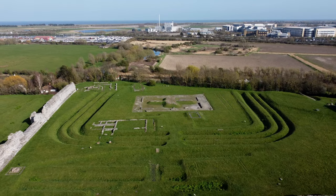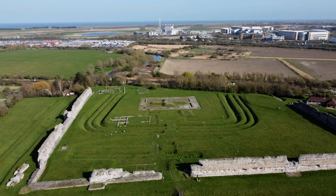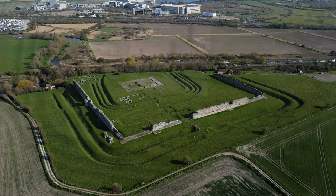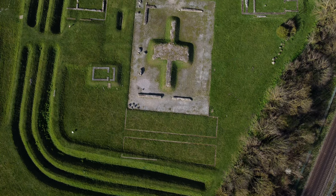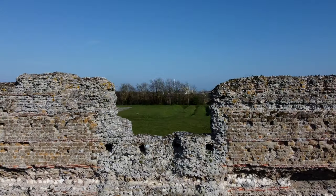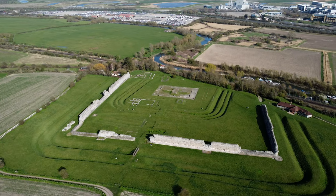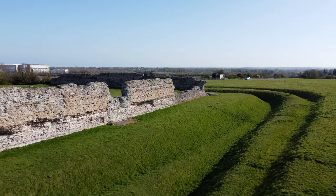Welcome to Richborough Roman Fort and Amphitheatre. Richborough is a key site in the history of Roman Britain, used during the entire length of the occupation from the invasion of AD 43 until the end of Roman rule around 410. Though now an inland backwater, 2,000 years ago it lay on the Kent coast and it was here that the invading Roman forces came ashore in Britain. As the main entry point from mainland Europe, over time the site developed from a military supply base into a thriving port town and later a massive fort. Today the impressive ruins and the vast collection of objects found at Richborough give us an exceptional insight into four centuries of life there.